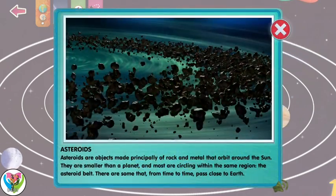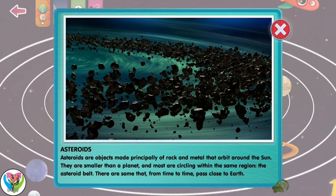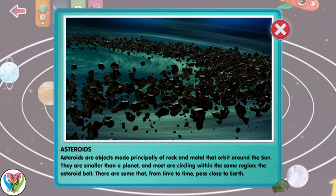Asteroids are objects formed by rock and metal that orbit the sun. They're smaller than a planet and most are circling within the same region, the asteroid belt. There are some that, from time to time, pass close to Earth.